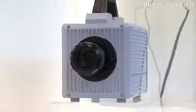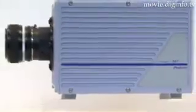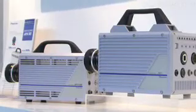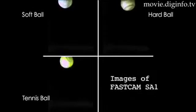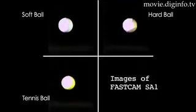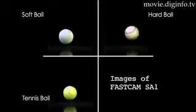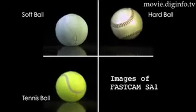Photron, who produces high-speed video camera solutions, has just released its FastCam SA-1. This high-speed camera can film 1024x1024 full-frame pixels at 5,400 frames per second. Segmented frame is also available: 1024x512 pixels at 10,000 frames per second, 128x128 pixels at 90,000 frames per second, and 128x32 pixels at the maximum speed of 150,000 frames per second.